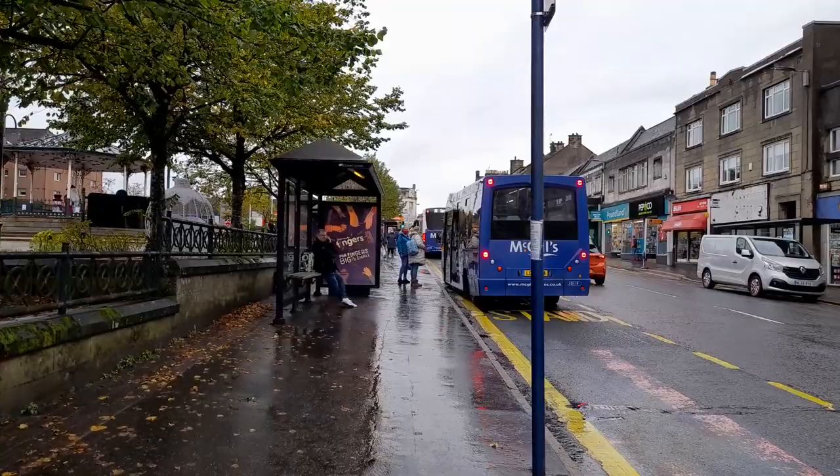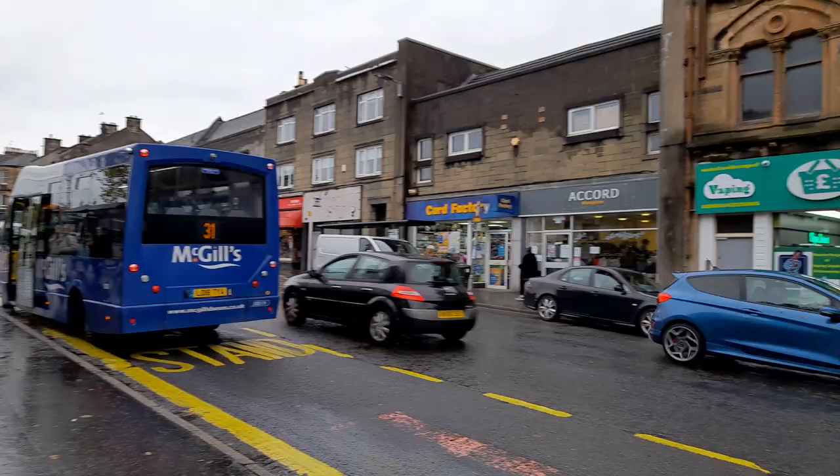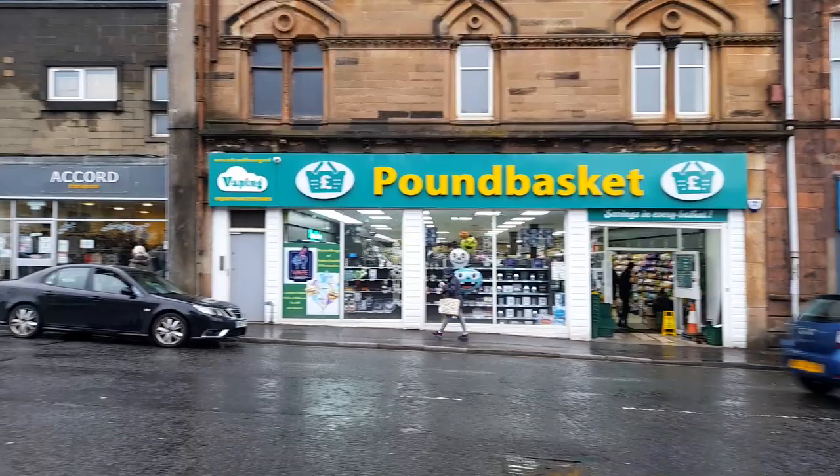We've got the McGill's bus there. That's probably going to Bridge of Weir, maybe going down the other way back down to Paisley. We're only five minutes away from Glasgow Airport here as well.